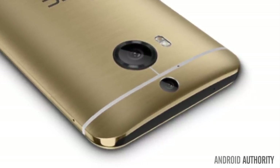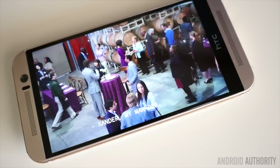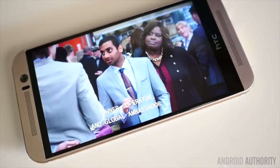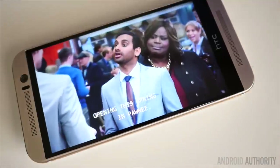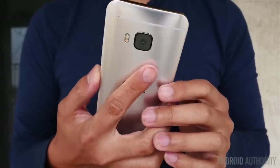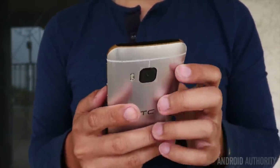The M9+ has 8 Cortex-A53 cores running at up to 2.2 GHz with integrated LTE and 3 GB of RAM. Design-wise, the M9+ is very similar to the One M9, featuring the same two-tone silver-golden paint job and similar styling. However, it will be easy to spot the M9+ thanks to two distinctive elements: the fingerprint scanner on the front and the dual camera on the back.